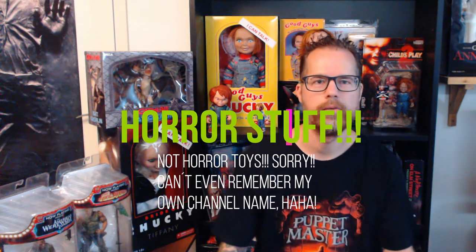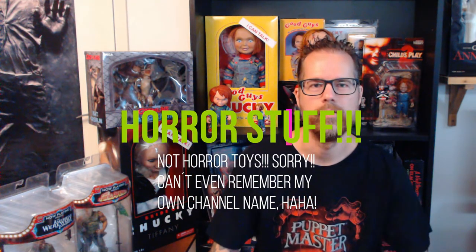Hey guys, welcome to Horror Toys. Today I have a real treat for you. If you are a Creature from the Black Lagoon fan like I am, you will be really pleased to see what I have for you today. I recently bought a couple of horror figures from Creature from the Black Lagoon and I wanted to show them to you today.